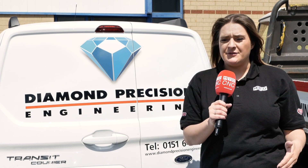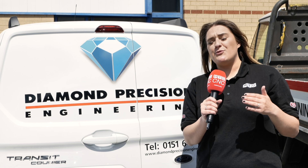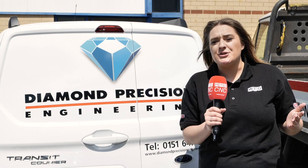Diamond Precision Engineering have just bought not only one but two Nakamuras — a WT-150 and an AS200. I'll be speaking to Harry inside about how they've revolutionised the business.